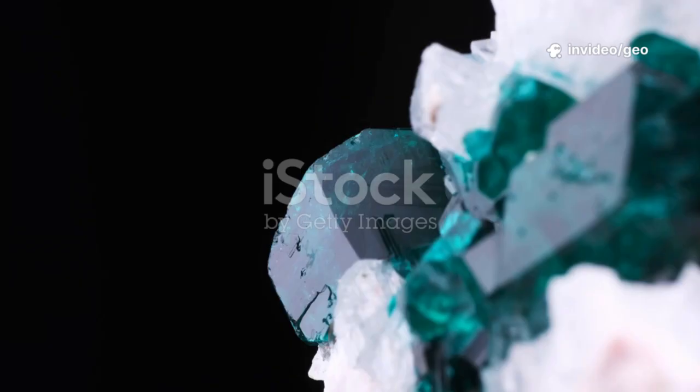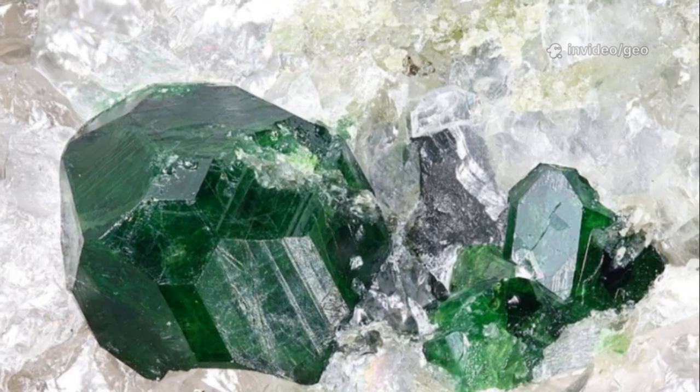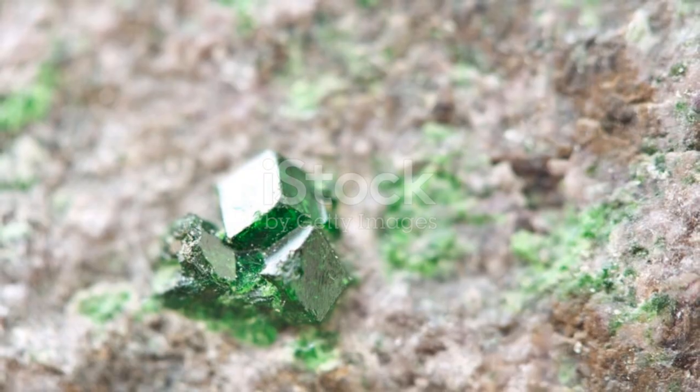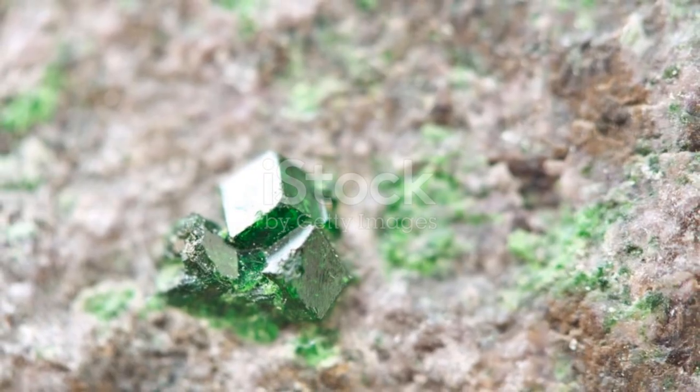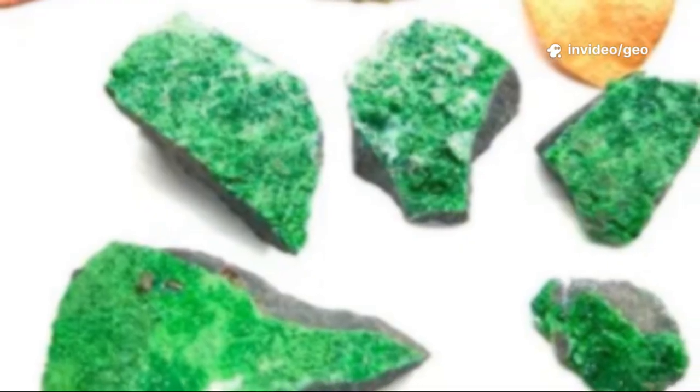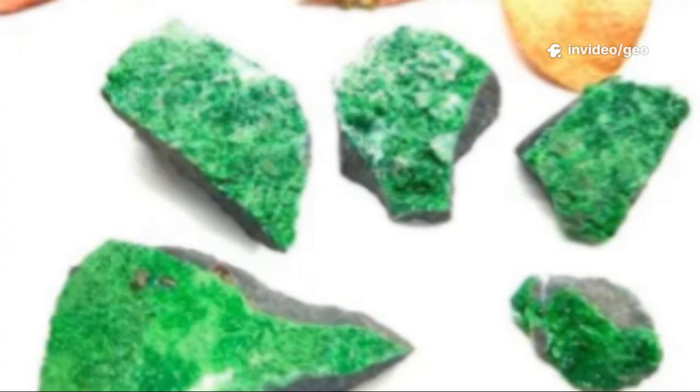To understand Uvarovite, we must know its roots. It's a member of the garnet family, famed for rich colors and crystal forms. Uvarovite's vivid green comes from chromium, the same element that colors emeralds and rubies. Its chemical formula — calcium chromium silicate — sets it apart.